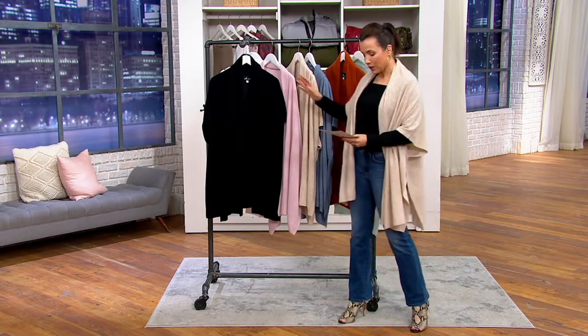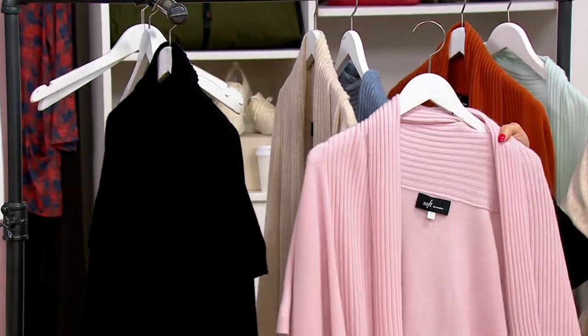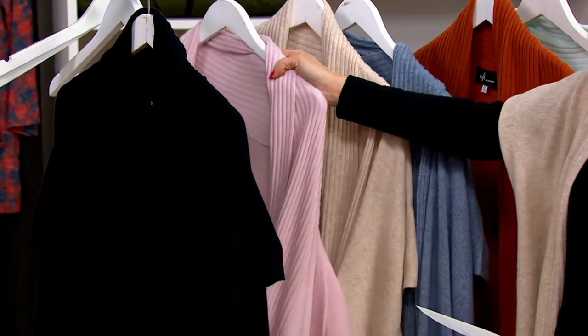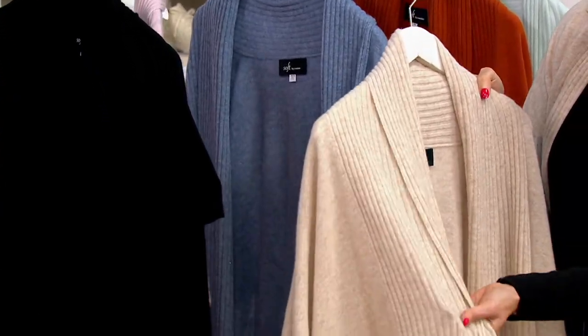We have it available in black. We have it in sepia rose — this is what you just saw Sheila wearing, and it is the softest, just hint of pink. I have it on in heather oatmeal, and if you take a look, when the camera comes in closely, you can really see the quality of this cashmere.